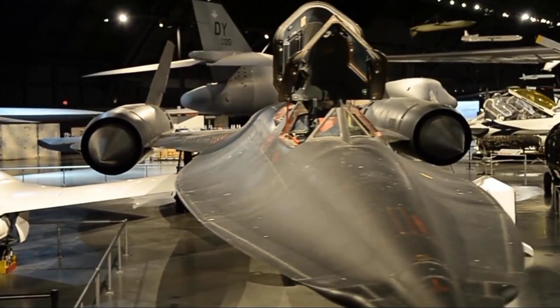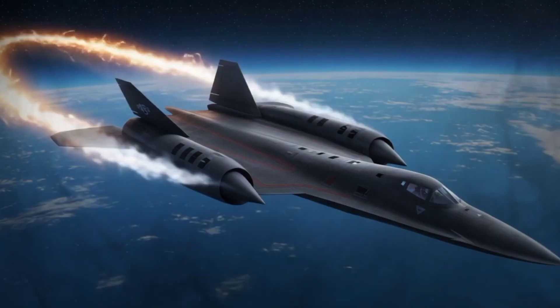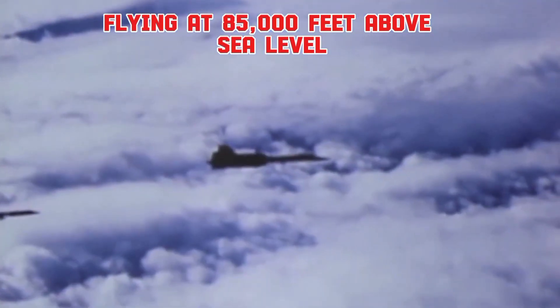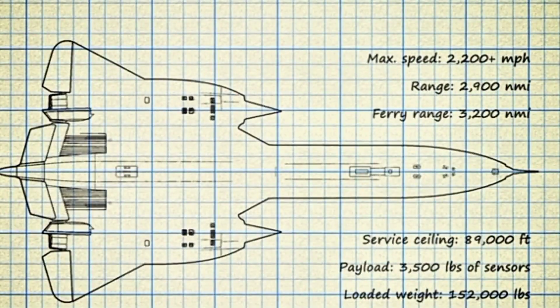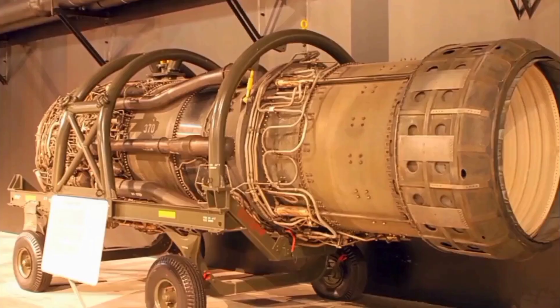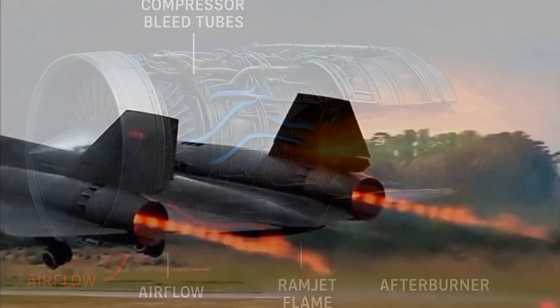To understand the SR-72, we need to go back to the Cold War. The SR-71 Blackbird, introduced in the 1960s, was a marvel of engineering. Capable of flying at Mach 3.3 — about 3,540 kilometers per hour, or over 2,200 miles per hour — at altitudes above 85,000 feet, it could outrun any threat. At that speed, its titanium skin turned purple from heat. Built by Lockheed Martin's secret Skunk Works division, it used cutting-edge materials, stealth shaping, and a unique hybrid turbojet-ramjet engine.